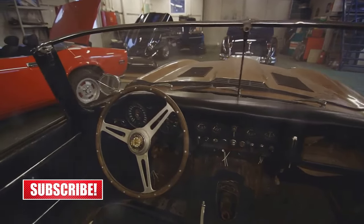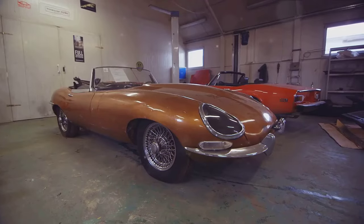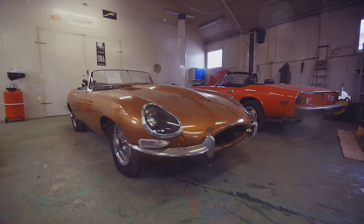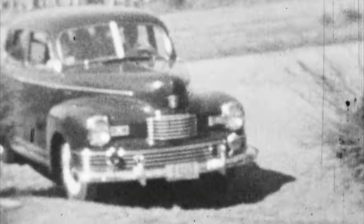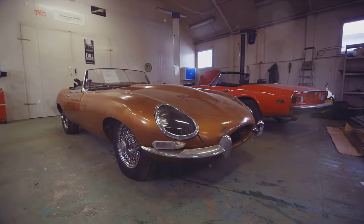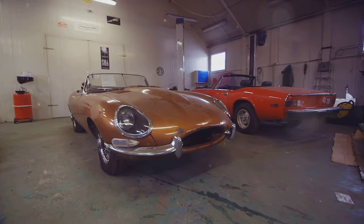Fast forward to today, and these classic Oldsmobile muscle cars have become highly sought after by collectors. Their rarity, combined with their performance and design, has seen their market value skyrocket. A vehicle that may have cost a few thousand dollars when new can now fetch six figures at auction. Reflecting on this evolution, it's clear that these cars represent a significant period in automotive history — a time when performance and style were king — serving as a testament to the ingenuity and creativity of the engineers and designers who created them.